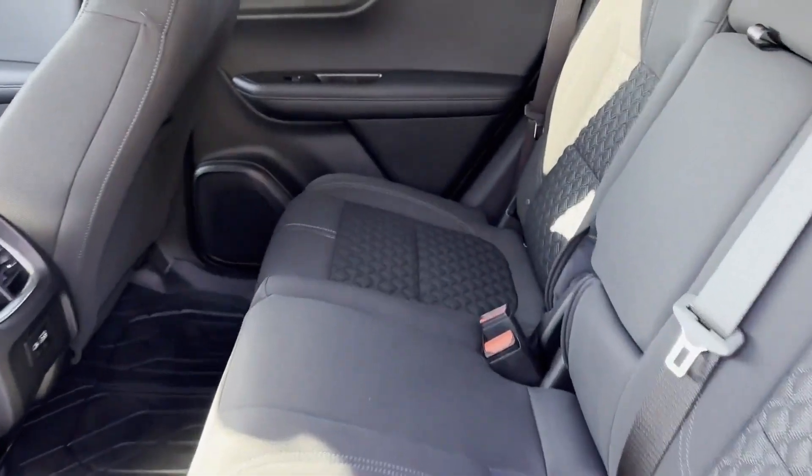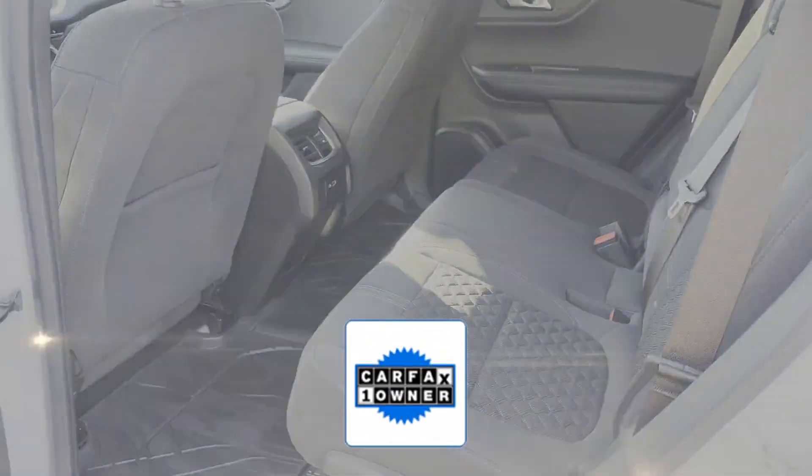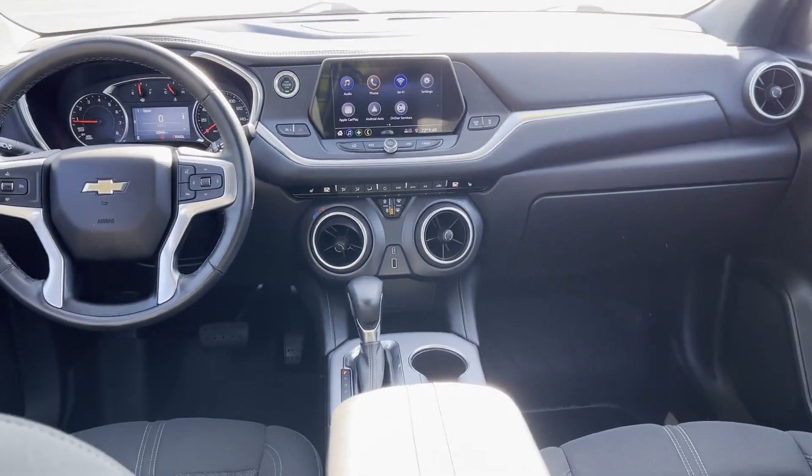Additional features include keyless entry, front bucket seats, and automatic headlights. As a Carfax one owner vehicle, enjoy extra advantages such as having less normal wear and tear. Take home the car of your dreams today.